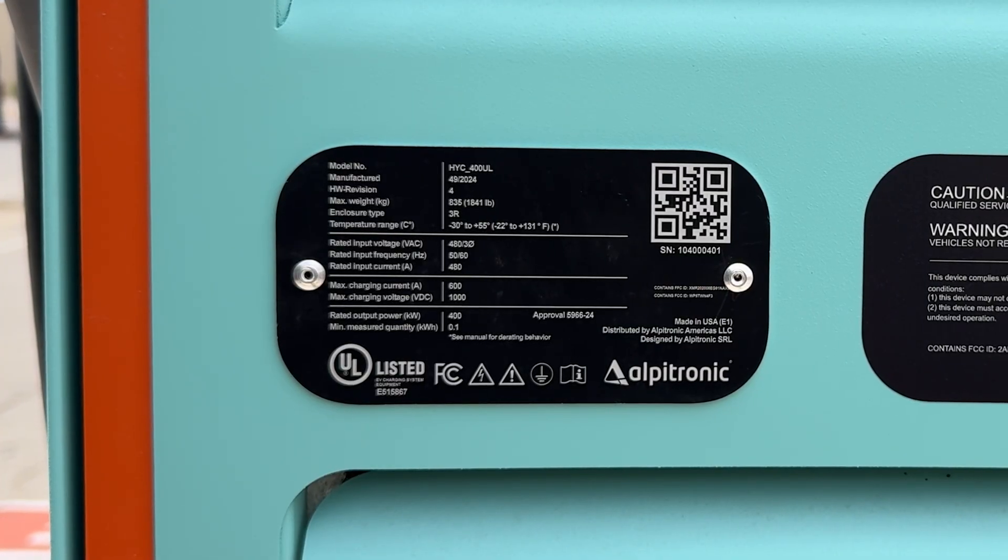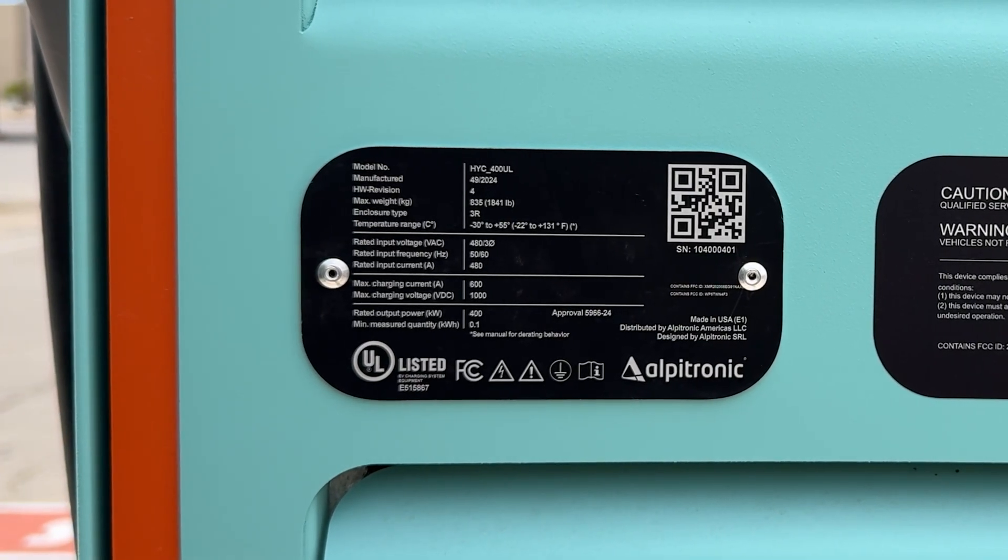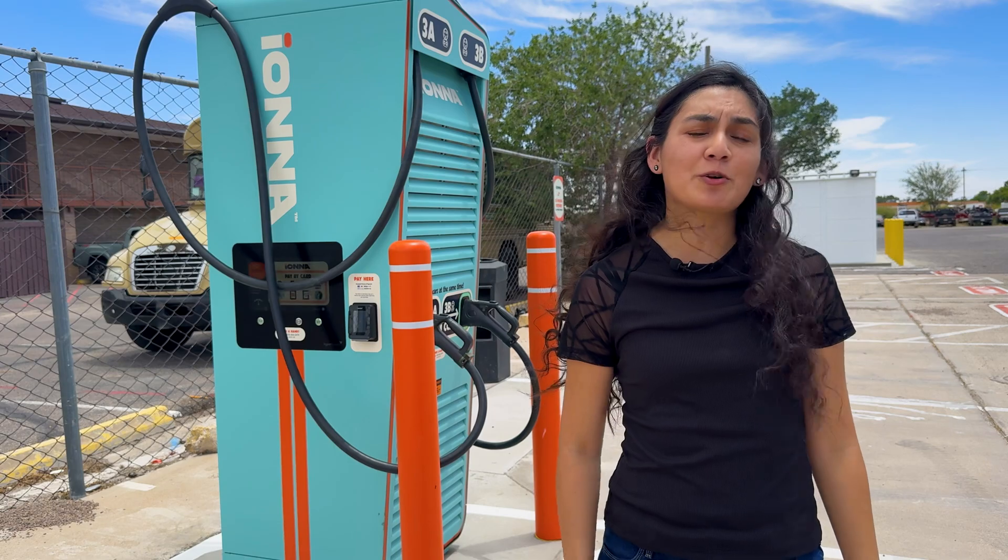Each IANA charger is capable of 400 kilowatts, but that's split evenly at 200 kilowatts per car, though I've seen some pictures online getting speeds that are much higher.